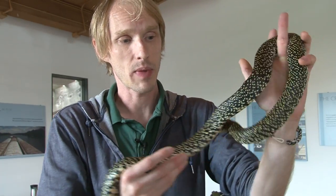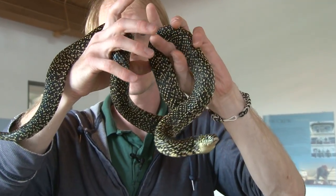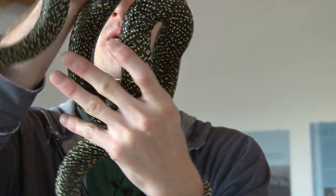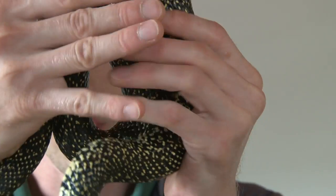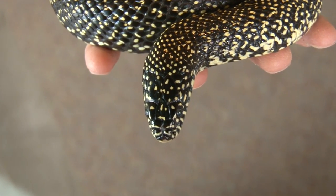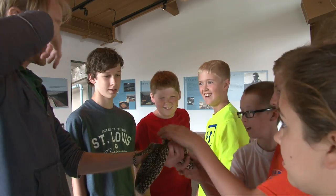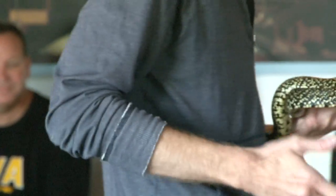One neat thing about him is his pattern. His pattern makes it tough for predators to see him — if he were to bunch himself up and start crawling against his own skin, slithering against his own skin like that, it creates kind of an optical illusion so a predator can't clearly see the animal itself.